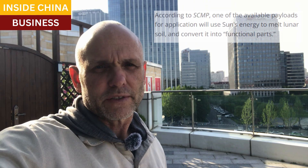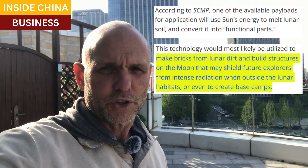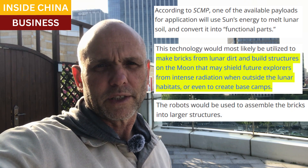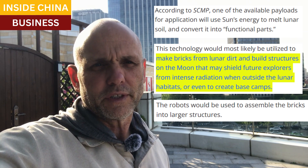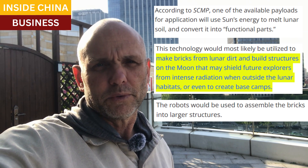Another important application the agency is seeking will be devices that use the sun's energy to melt lunar soil and convert it into usable material. In plain terms, they want a robot that can shovel moon soil, then use a solar-powered machine to make bricks from moon dirt, and then stack those bricks into something people can use.